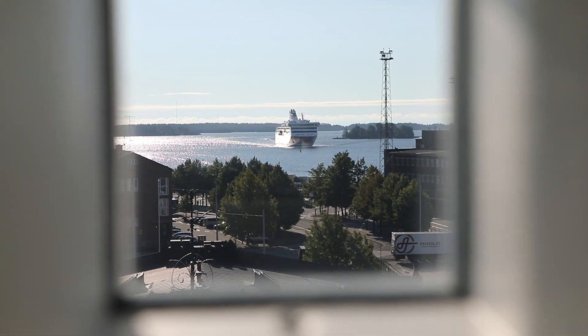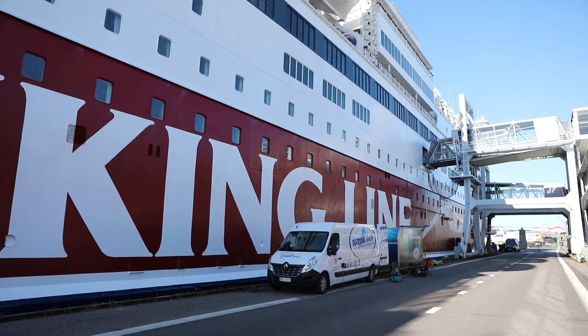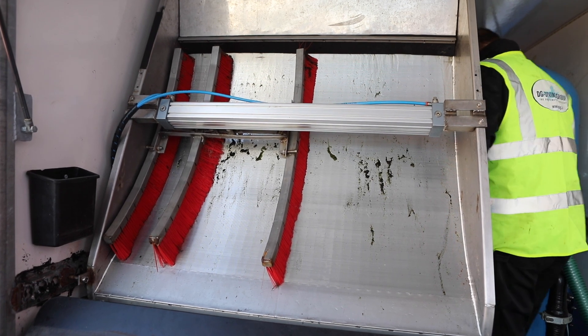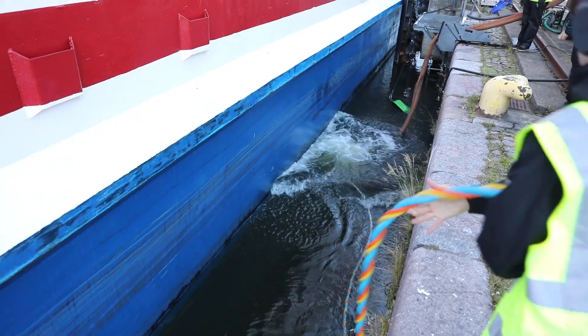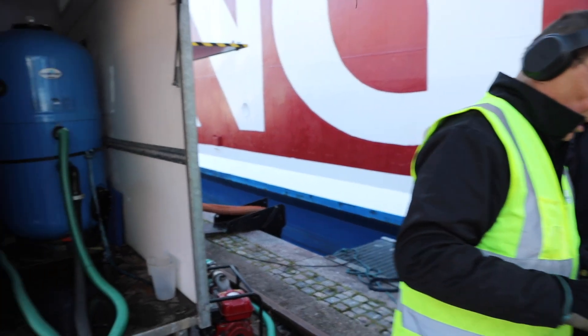An on-site visit in Helsinki where the underwater body of a passenger ferry is to be cleaned. The professionals from DG Diving have developed their own capture and filtration technology, which has been in use for several years. Here, the biocide-free hard coatings on ferries and cargo ships operating in the Baltic Sea are cleaned.